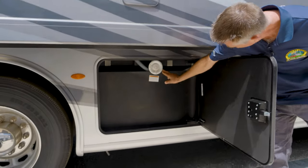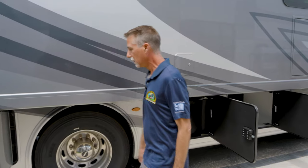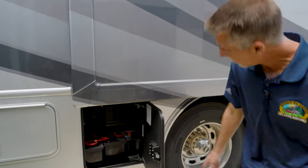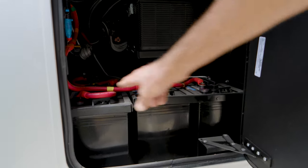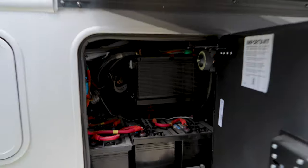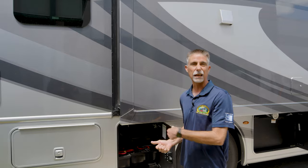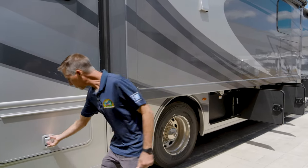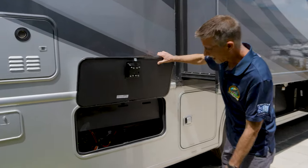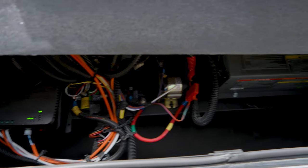The next compartment is the water tank — I have a gravity fill right here, and they put a little piece of plastic there so it's not just hanging out. Next compartment is batteries: the engine starting battery, and then four house batteries. Just like your car has a battery to start the engine, so does the motorhome, and just like a travel trailer has a battery to run lights and fans, this one has four because it's much bigger.